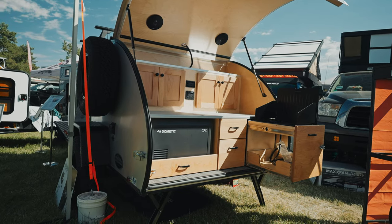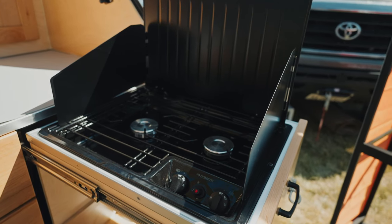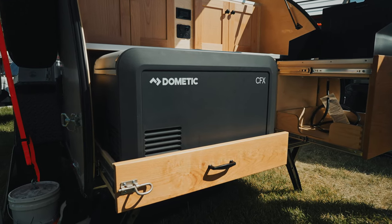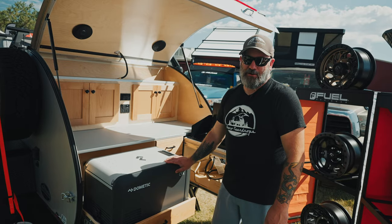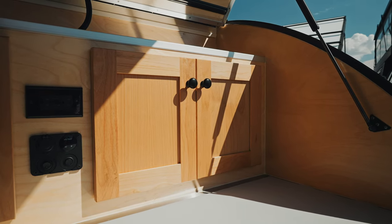This is our galley space here. This one has our slide-out stove option and our slide-out cooler option. It fits a Dometic 35 liter refrigerator and has the power port in it already, so you're ready to go.